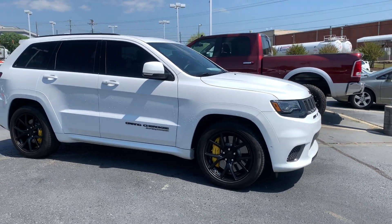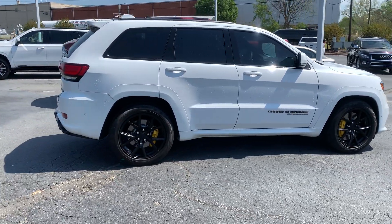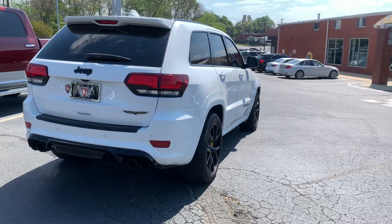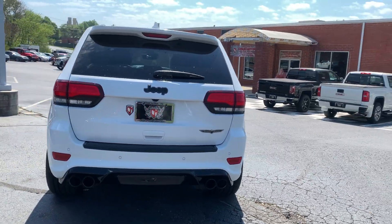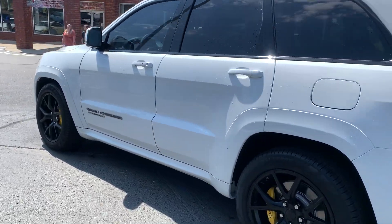This is our 2018 Jeep Grand Cherokee Trackhawk. I'll do a distance walk around, then get up close for you. This thing's in excellent shape, extremely low mileage.